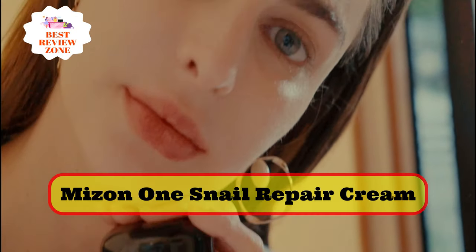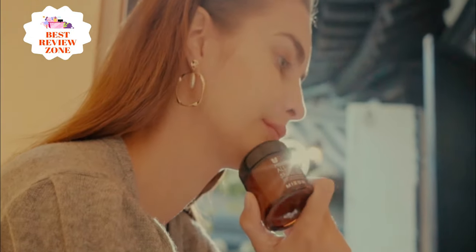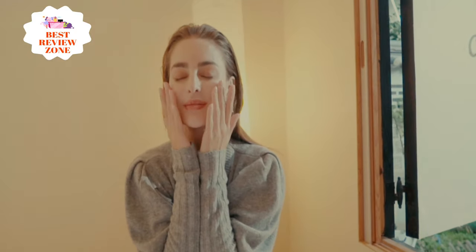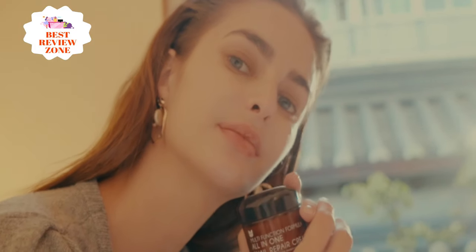Number 8: Mizen One Snail Repair Cream. This cream also contains several plant extracts, such as centella asiatica extract for soothing and repair, green tea extract for its antioxidant benefits, purslane extract to protect the skin, raspberry extract to protect from moisture loss, and a variety of peptides for their healing, renewal, and anti-aging benefits. Sodium hyaluronate hydrates while glycerin soothes and moisturizes.